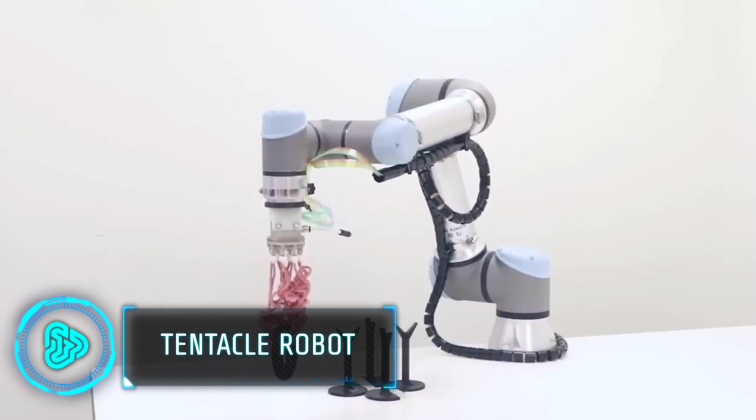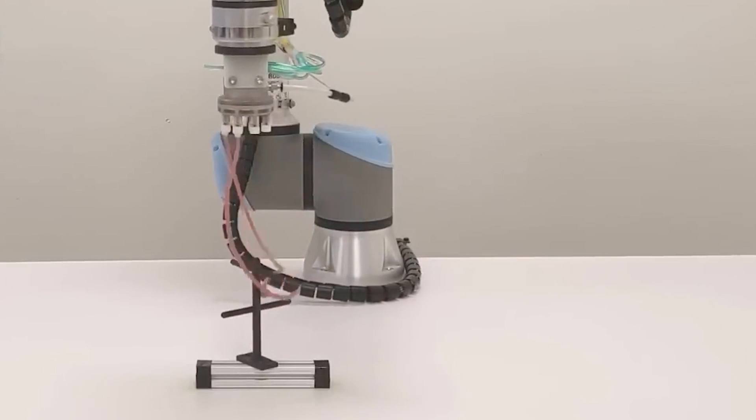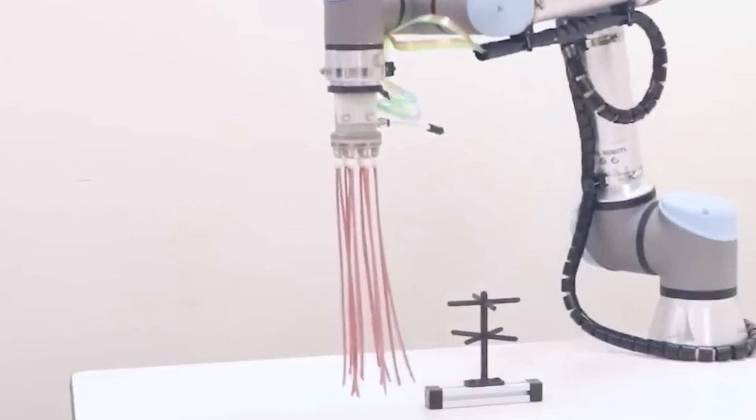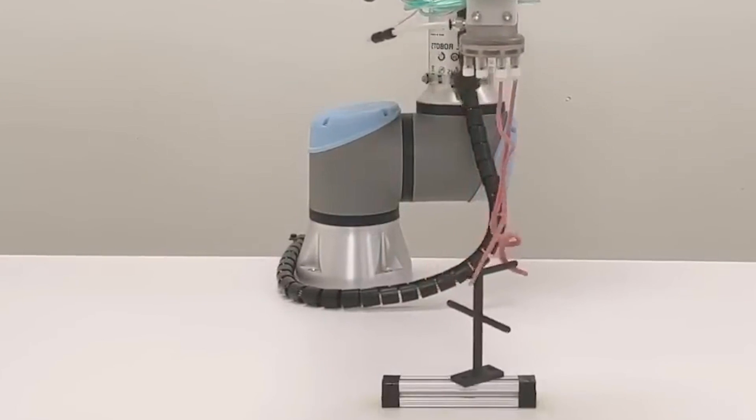Researchers at Harvard have developed a unique soft robot gripper inspired by tentacles. When deflated, these tentacles look lifeless, but when filled with air, they curl unpredictably like a pigtail. When objects are nearby, some tentacles naturally wrap around them and each other.